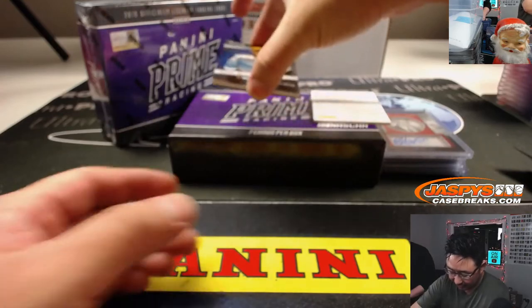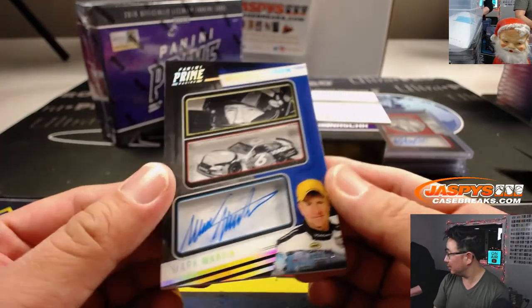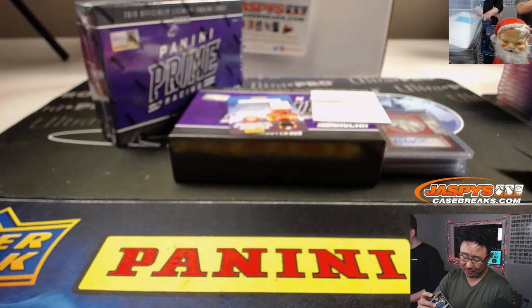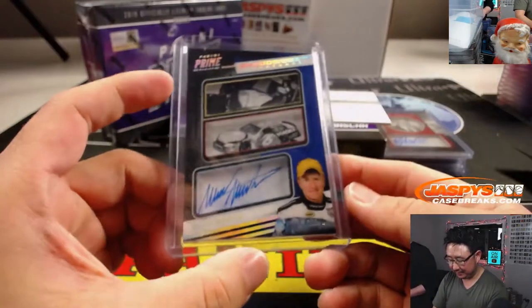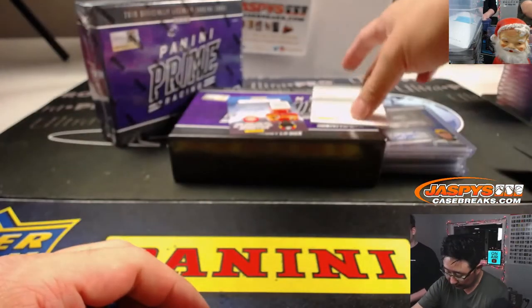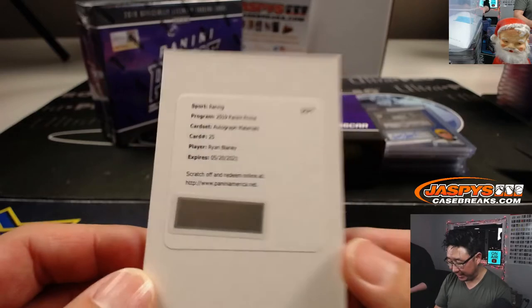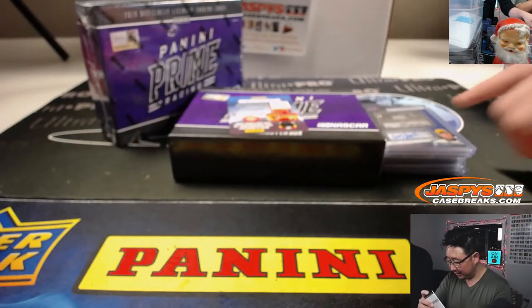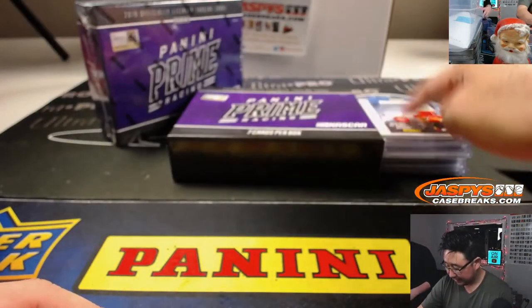We got old Mark Martin in the Viagra car — Shadowbox Signatures. He owns tons of tracks: Atlanta, Bristol, Charlotte, Kentucky, Vegas, New Hampshire, Sonoma, Texas, North Wilkesboro. He's a beast. Nice Mark Martin — he's 92 years old, Daniel Fesserman with that one. And the redemption is Ryan Blaney autograph materials. Ryan Blaney's okay. Mark Martin in the Viagra car — great commercial, good pitch.